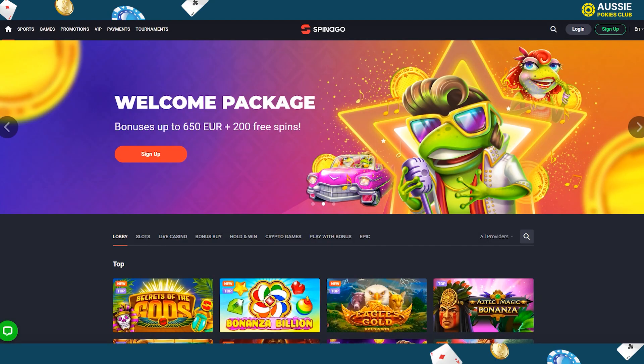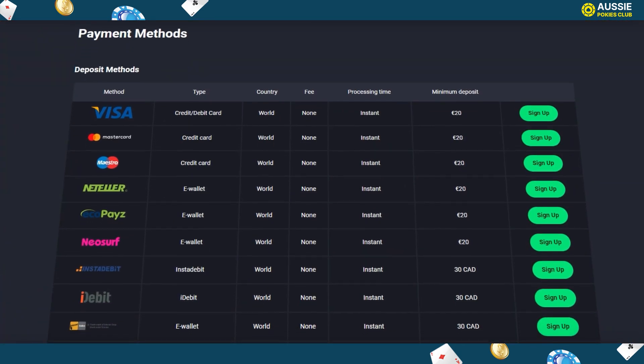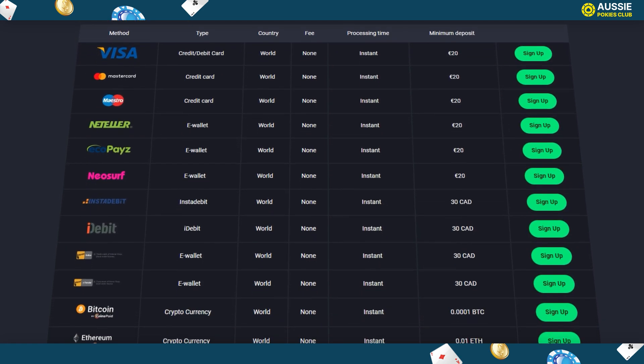The first thing you do at Spanago Casino is deposit with any banking methods available. The gaming website is known for offering convenient banking for players in Australia, along with high withdrawal limits and cryptocurrency. The deposit and withdrawal methods available include credit and debit cards like Visa, Mastercard and Maestro.